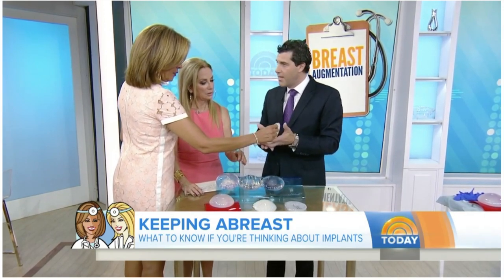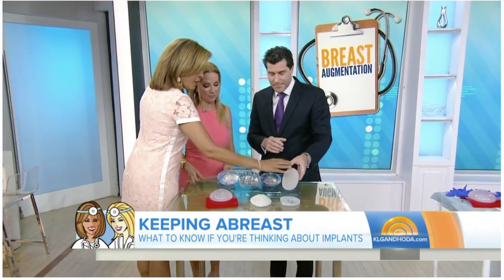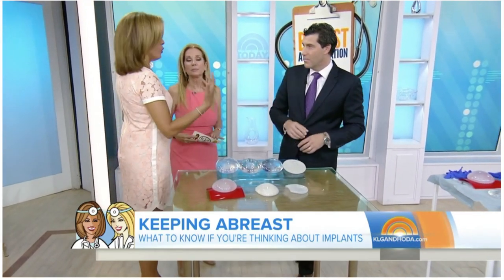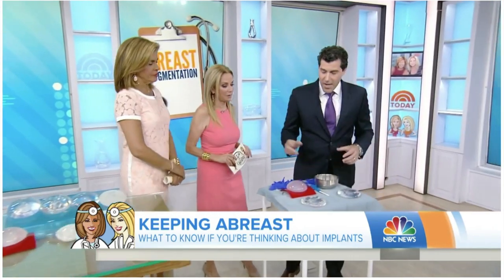This one is actually shaped — for someone who's very thin and doesn't want a big round breast. Because they sit so high up on your chest, it can just look bizarre. One of the things you worry about with all of them is what would happen if there was a rupture.